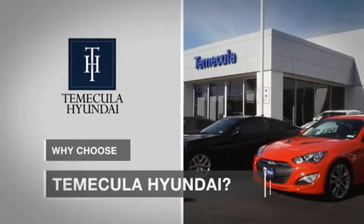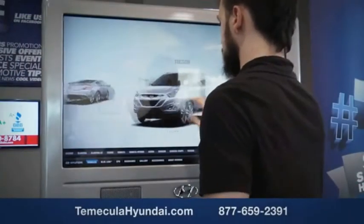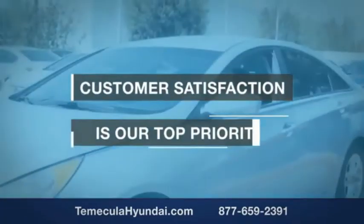Why choose Temecula Hyundai? It's simple. Buying a car is a big financial decision, and knowing you're working with a team you can trust is important. We want you to know that customer satisfaction is our top priority.